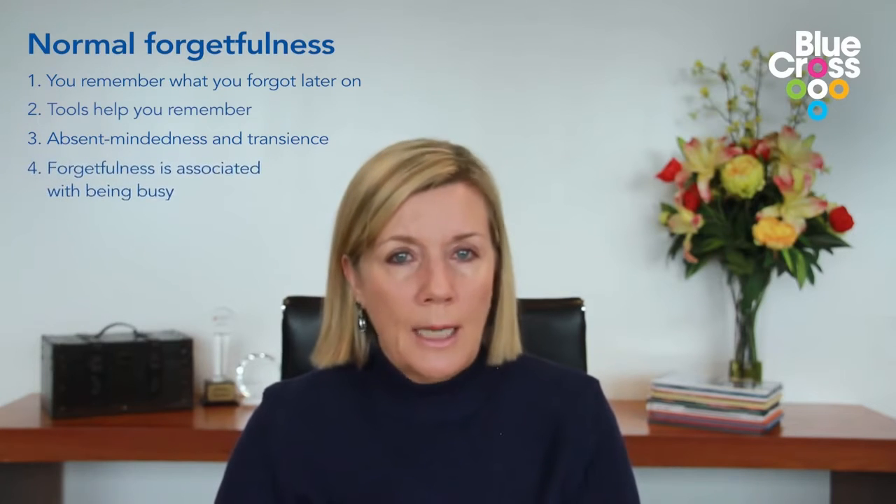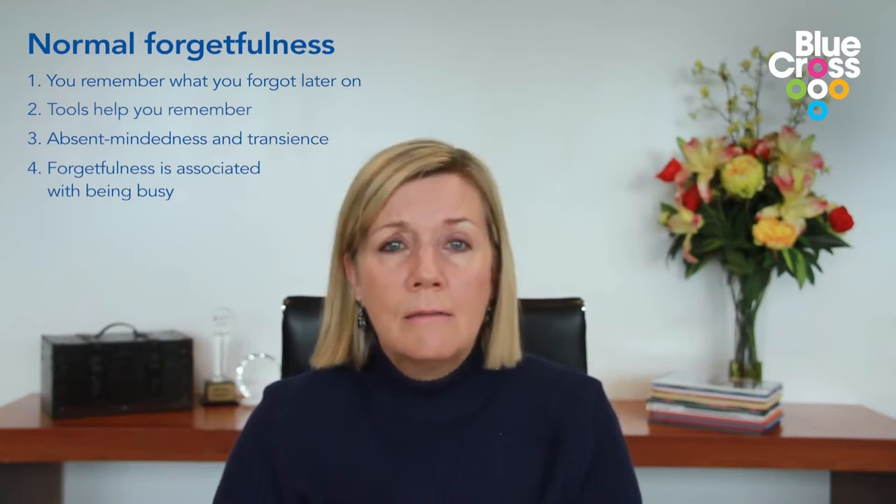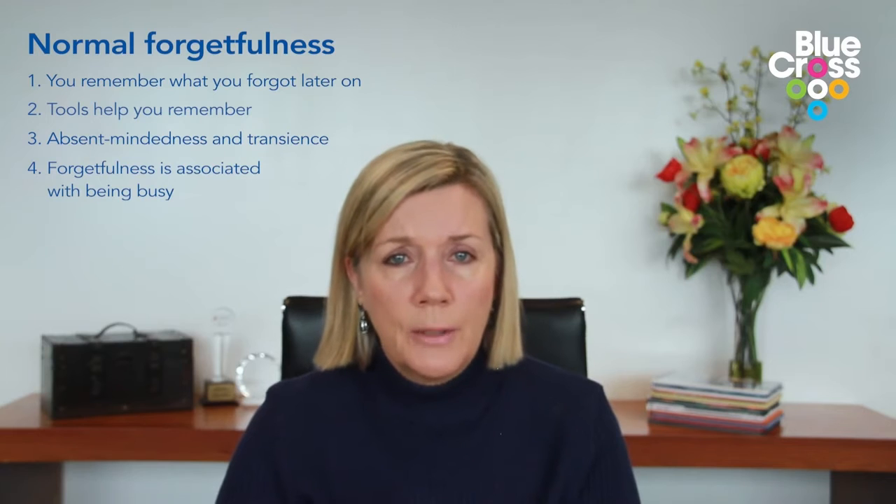Forgetfulness is often associated with being busy. We have busy lives — you might be going out during the day, meeting friends, going to work, going to clubs. All of these things are very busy. There's only so many things you can remember in the run of a normal day, so really that's normal — if you're busy you only remember the very important things, and that's a normal part of ageing.